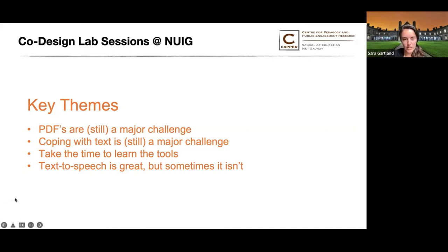Another theme was taking the time to learn the tools. Students really appreciated when tools were presented to them by someone who truly knew and understood how those tools worked. We never have enough time in education, but taking the time to really learn the tools you're planning to use is key.